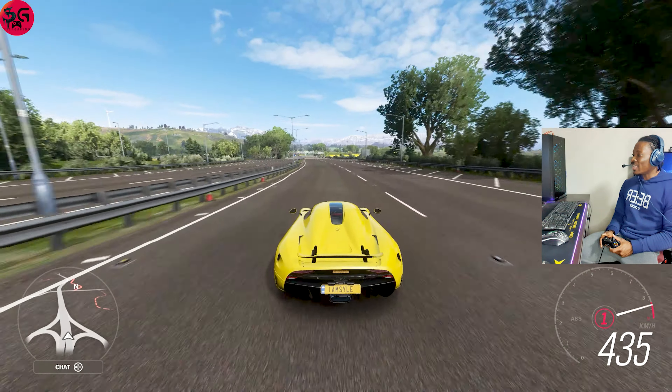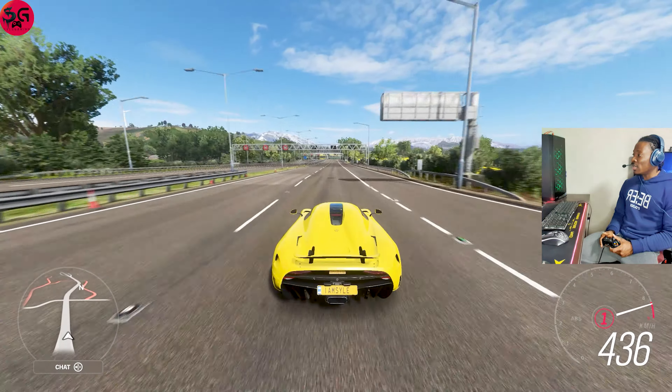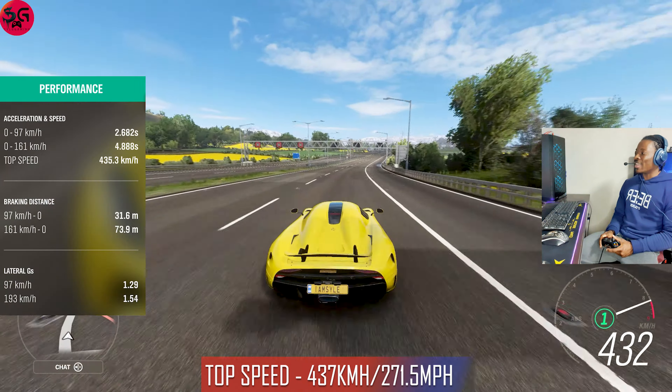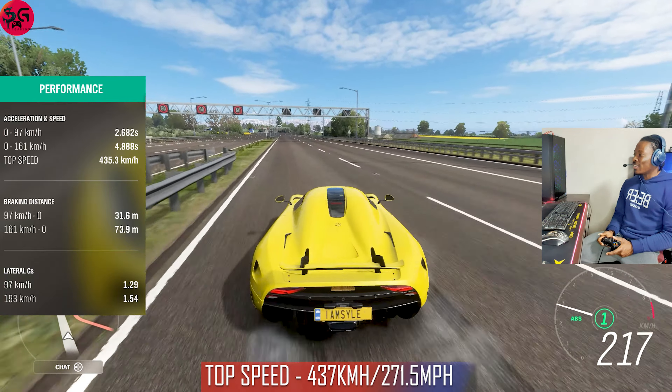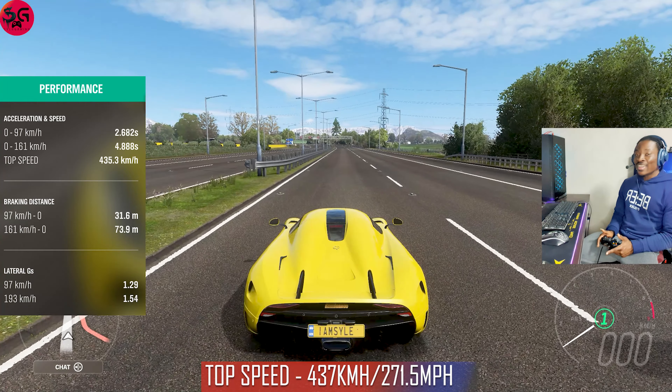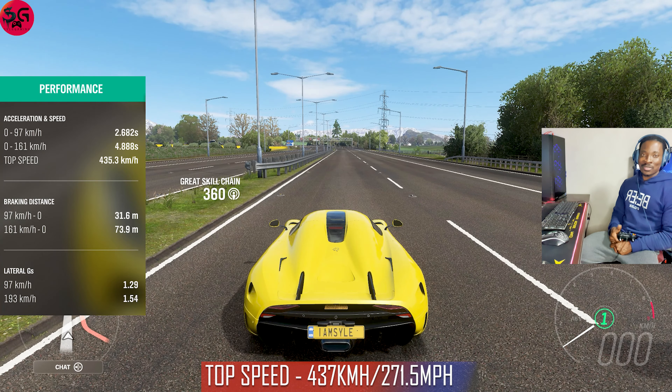It's still flying — 435, 436, 437. I saw 437 and that's just about it for the Koenigsegg Regera.